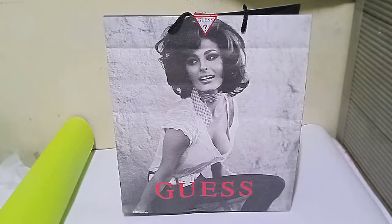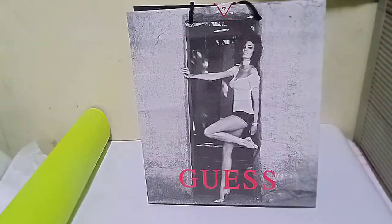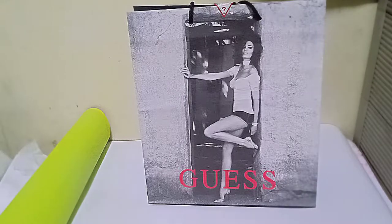I went to other shops but they didn't have the design I wanted or the particular brand I was looking for. So I just strolled around, and when I got to the Guest shop, I noticed something that caught my eye and really drew me in, so I bought it.